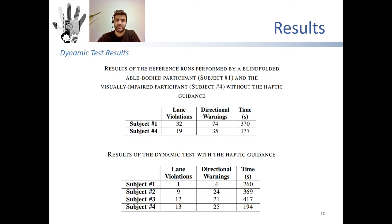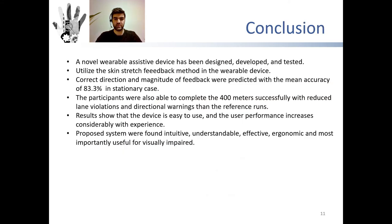The decrease in running speed may be due to the participant trying to understand the feedback of the device. Regarding the able-bodied subjects, the run performed with the proposed device had fewer lane violations and directional warnings than the reference run. To conclude, a novel wearable assistive device for visually impaired runners has been designed, developed, and tested. There are many studies and devices in the literature for guidance of visually impaired persons; however, there are only few studies targeting visually impaired persons who do sports, and the feedback systems of these studies rely solely on vibration and sound. In this study, we propose a device that uses skin stretch feedback and is designed as a belt for visually impaired runners.